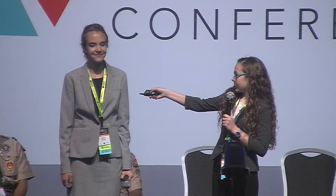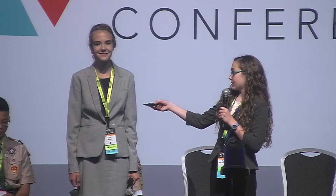The astronauts involved in our experiment are Drew Feustel, Ricky Arnold, and Scott Tingle. First, the astronauts checked the bags to ensure there was no crystal growth prior to the start of the experiment. On April 11th, the bags were placed in a 4-degree Celsius refrigerator so the solutions would crystallize. After seven days, crystals of potassium dihydrogen phosphate formed in all four bags. The cupric sulfate pentahydrate crystal formed after 13 days, but only in three bags. The astronaut was instructed to purposefully agitate the fourth bag, introducing more potential nucleation sites. The solution in that bag eventually crystallized after 19 days. The astronauts then extracted the remaining solution to isolate the crystals. In the end, all eight bags came back with space crystals.